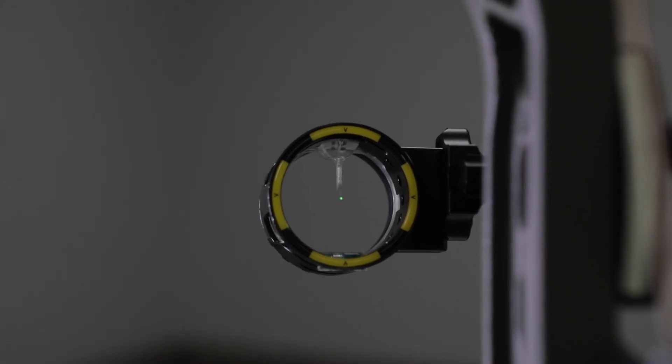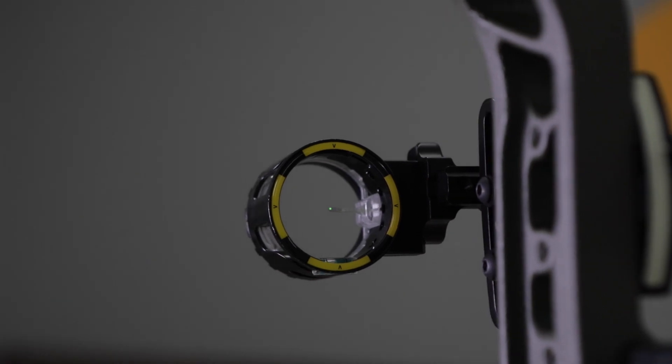A key feature of these sights is the 19 thousandths pin that allows for both vertical and horizontal positioning. This hood also allows for the use of an inch and three quarter lens on the target side of the pin.